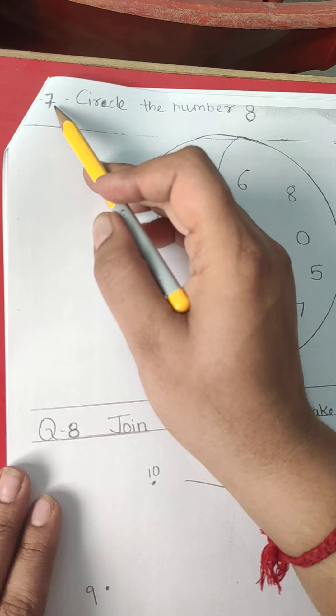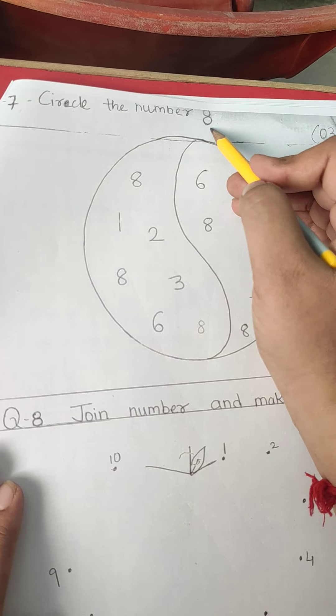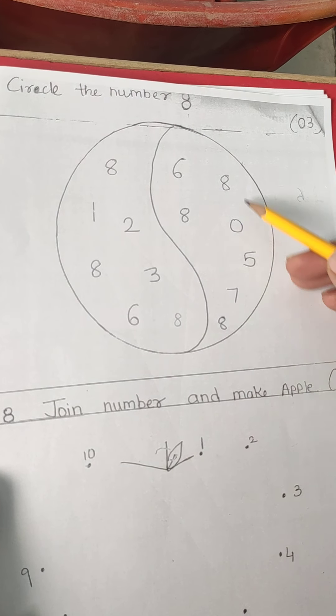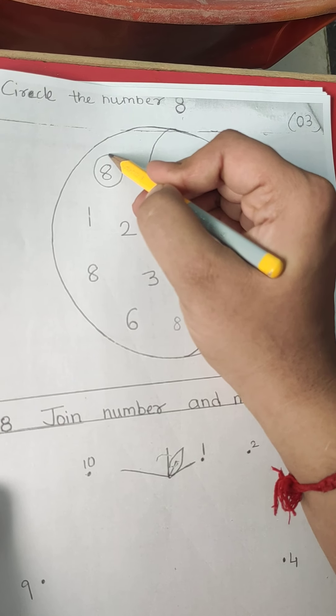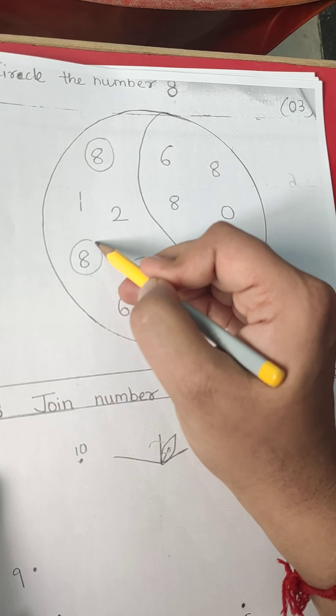Question 7. Circle the number 8. This is number 8, and we have to find number 8 from this ball. So we have to circle on number 8. This is another 8, so we have to circle on number 8.